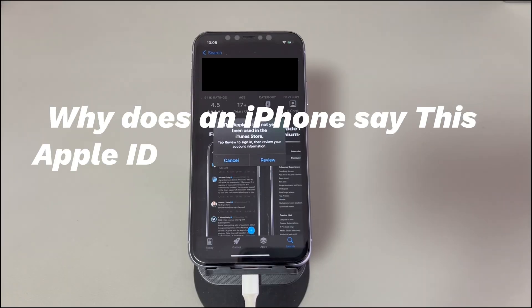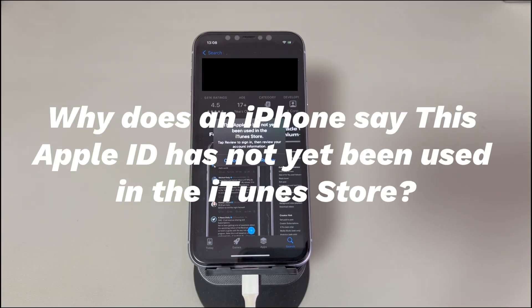Why does an iPhone say 'This Apple ID has not yet been used in the iTunes Store'? The common reason is that you haven't completed the required information after setting up a new Apple ID — for example, accepting terms and conditions, adding payment details and shipping address, and verifying the email address. If you're not using a new Apple ID, then there might be a sudden system error that leads to this message and stops you from using iTunes Store or App Store.